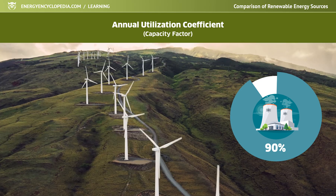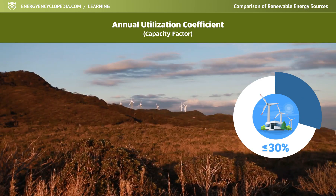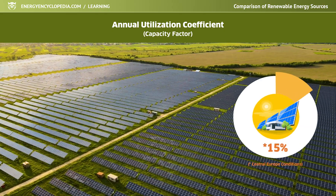Due to frequent weather fluctuations, wind power plants achieve an annual utilization coefficient of somewhere below 30%, and for solar plants it's only around 15% in the conditions of Central Europe.